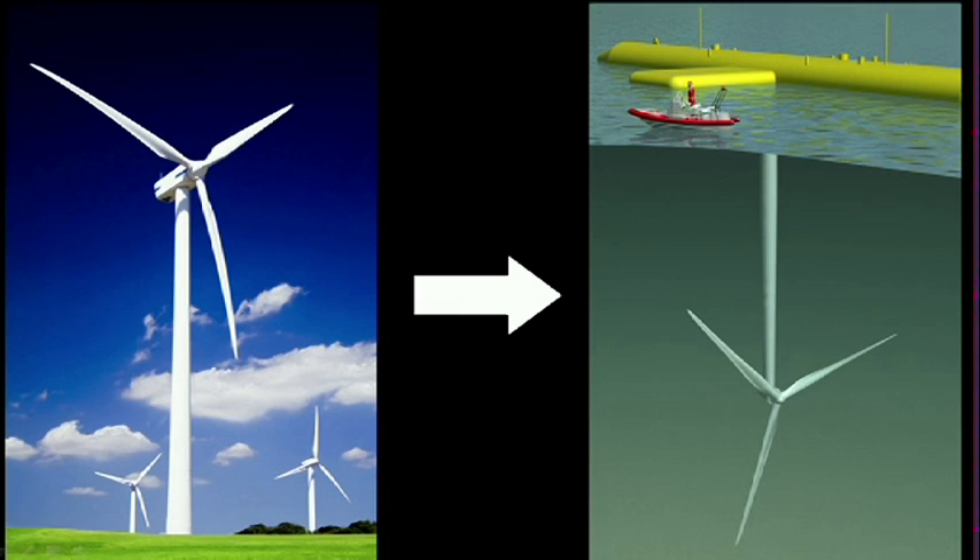Therefore, we choose to do something different. We take that windmill, and we hold it upside down in the water. We hold it from the top. So now, we have easy access to it.